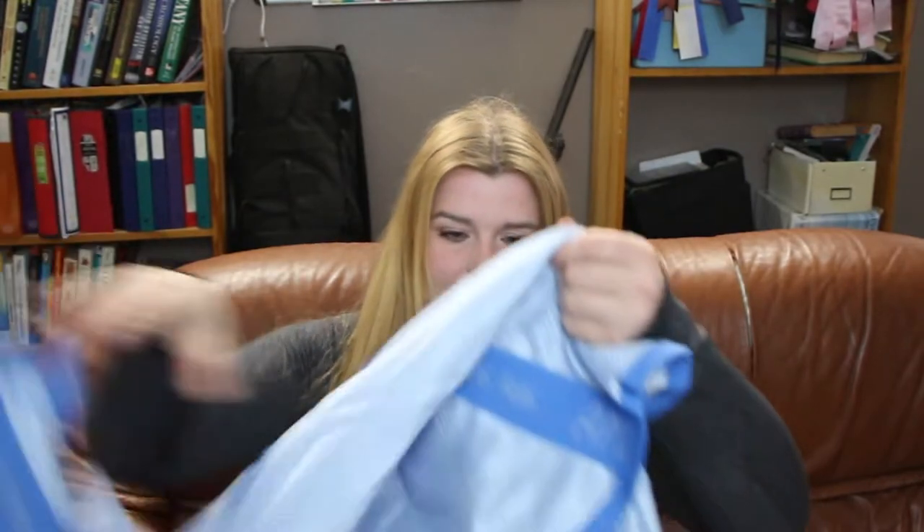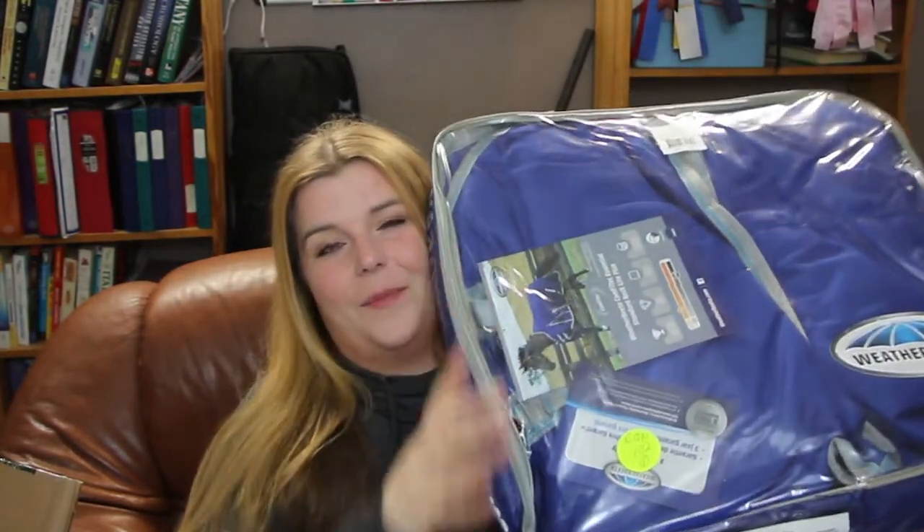The second thing I got was a fly sheet, which isn't as exciting admittedly, but it was such a good deal. It's the Amigo Bug Rug and it has a full neck that's detachable, and it's just baby blue with slightly darker blue trim. Also from Dover, because they had a deal where sale items were buy one get one free — already on clearance and then buy one get one free. So I got the jacket and the fly sheet for one price. And then I got two plain blue weather beater rain sheets because I have three new horses.